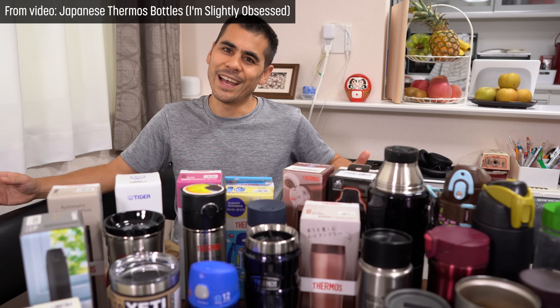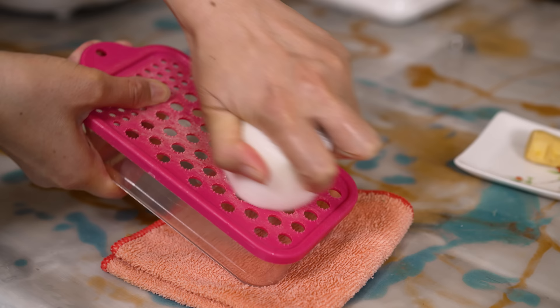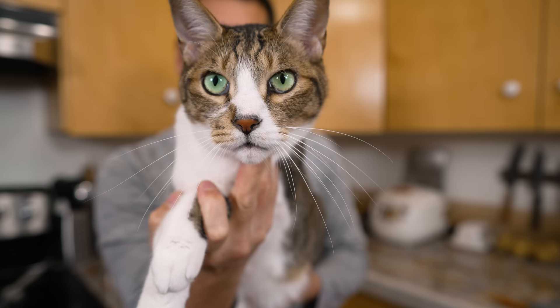This is a grater for daikon. When grated it's called daikon oroshi, and Japanese people eat it with lots of things like tempura, yakiniku, or hambaagu. There are also graters with smaller holes for garlic or ginger.